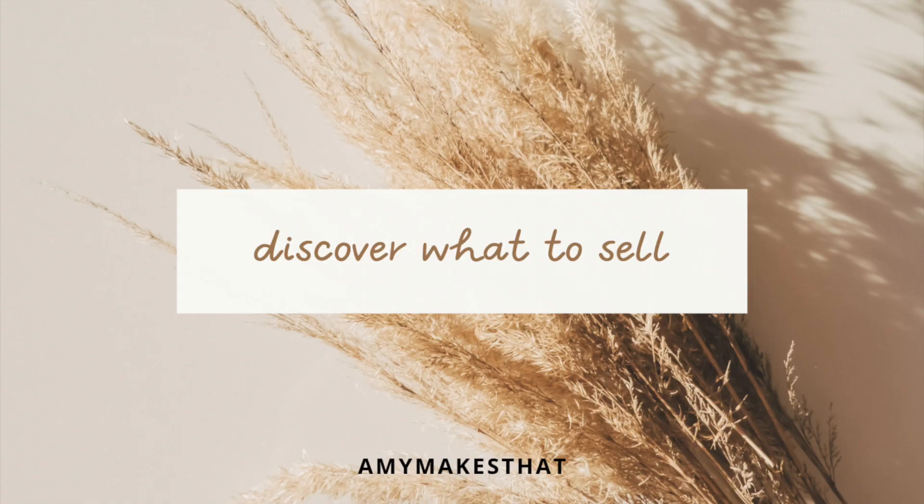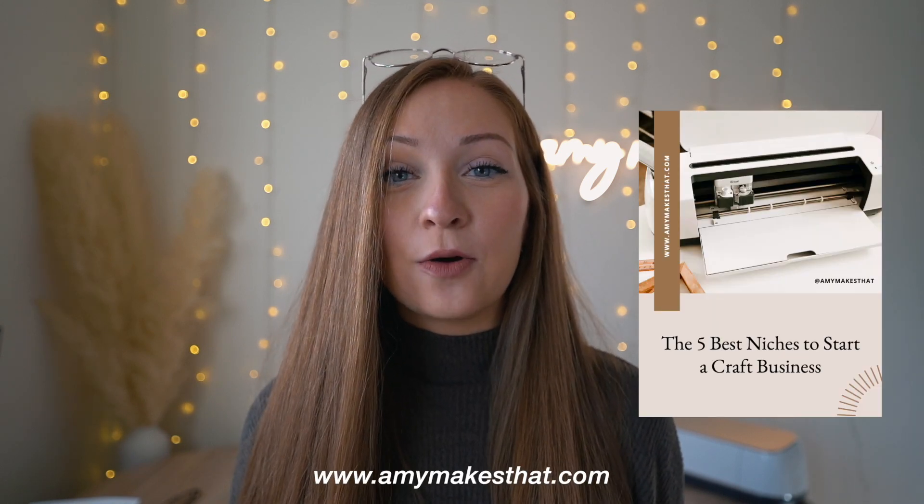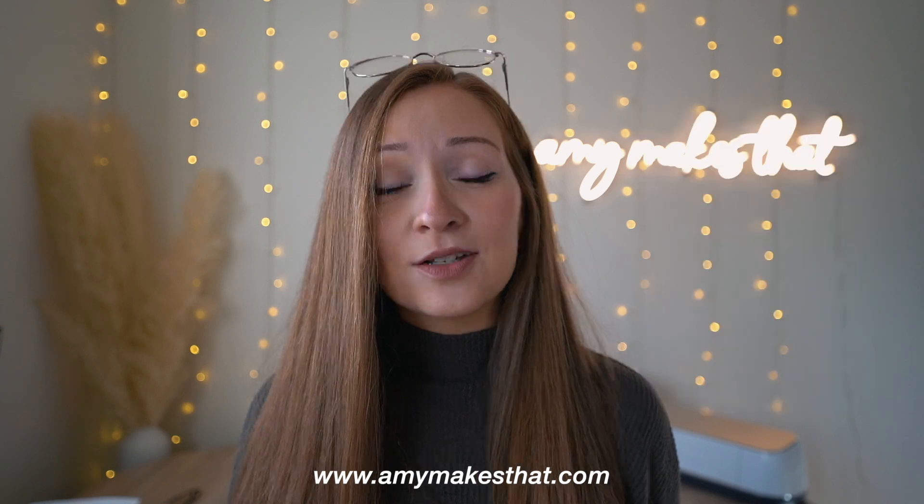The first tip to start a successful craft business with your Cricut in 2022 is to know what to sell. I have a freebie you can download that covers all the information you need to know about niches — I give five examples of the best niches in the craft business world. A niche is a category that focuses on a specific demographic or interest, and I have an equation you can use to discover what your niche should be.